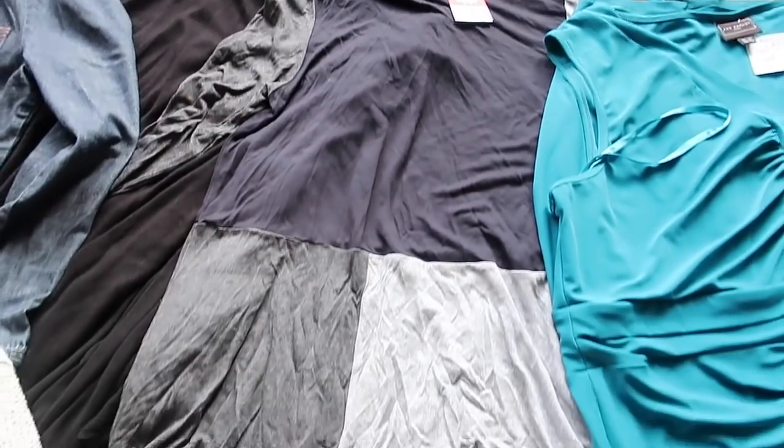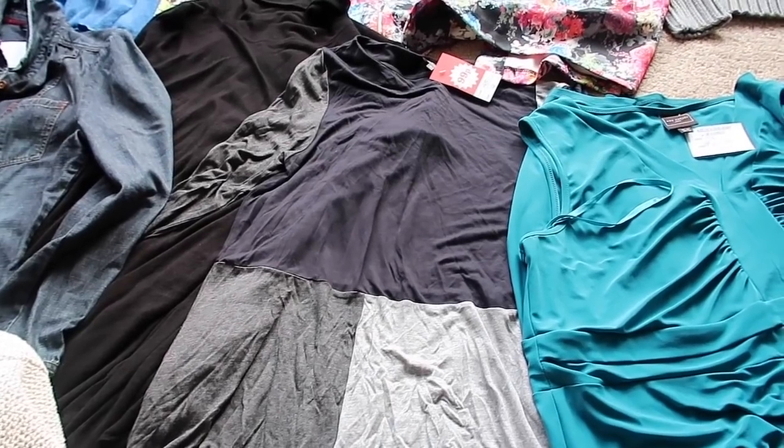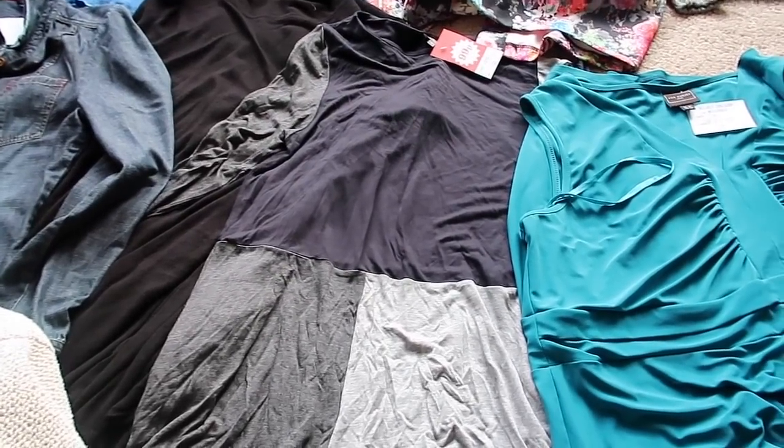This is a Phase Eight kind of tunic top. I paid 99p for it and it's a size 12. Hopefully should get around about £15 for that one I think.